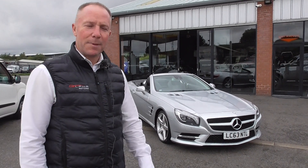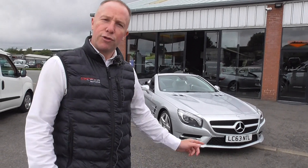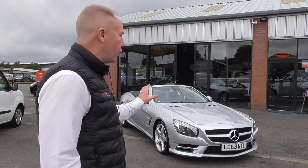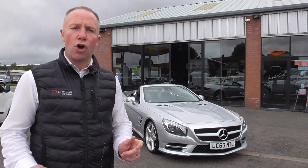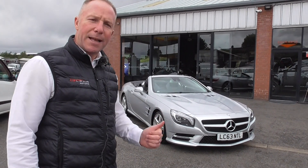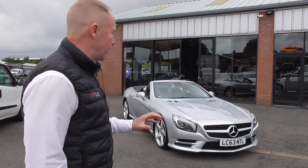Now just take a look at this beauty. This is a Mercedes SL350, 2013 on a 63 plate. This is the new model so it's got the facelift front and it's got the must-have new 350 engine — slightly bigger brake horsepower, better on fuel, and it's married to that silky smooth automatic transmission.